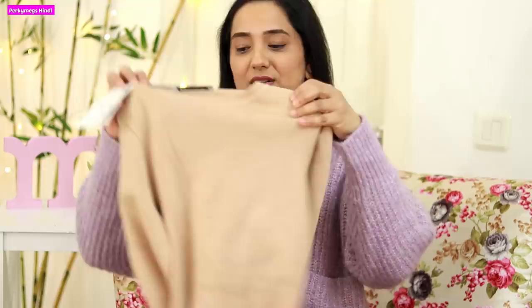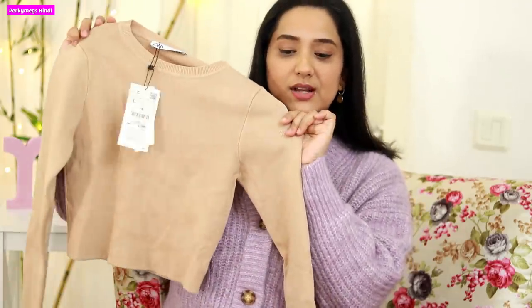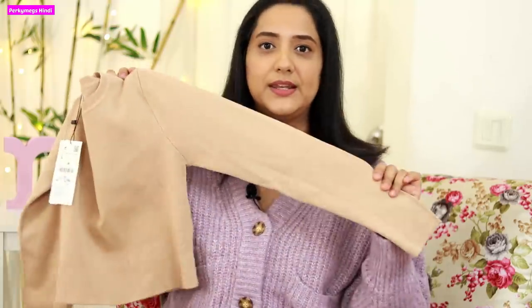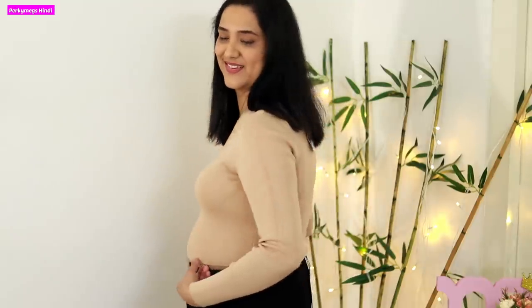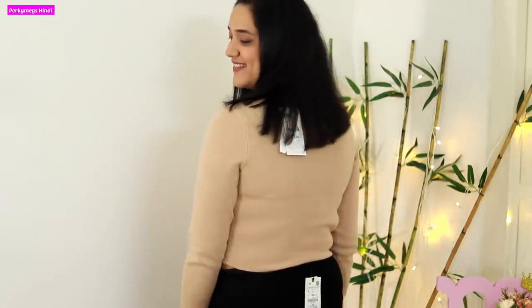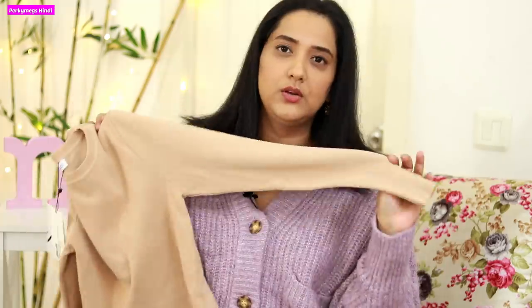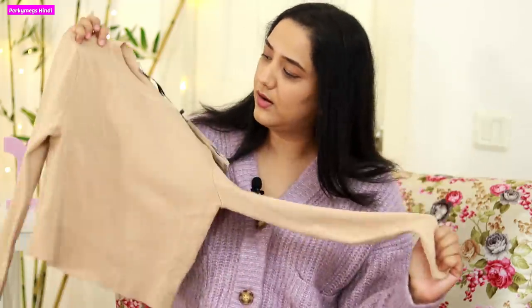The first thing I got is a beige nude sweater — basically it's called a sweater because it's very thick. It's good to wear with blazers and high-waist bottoms. Because it's a short crop, I prefer to wear it with high-waist jeans or jeggings. It's a very smart top — I loved it.